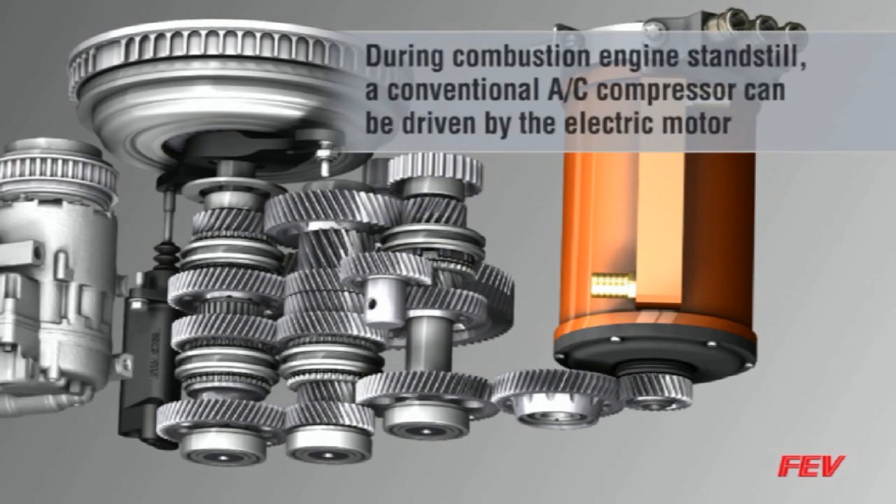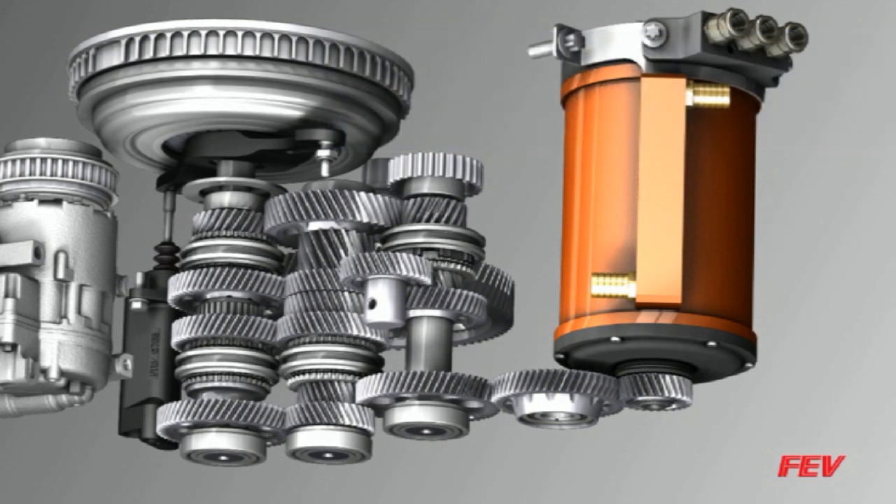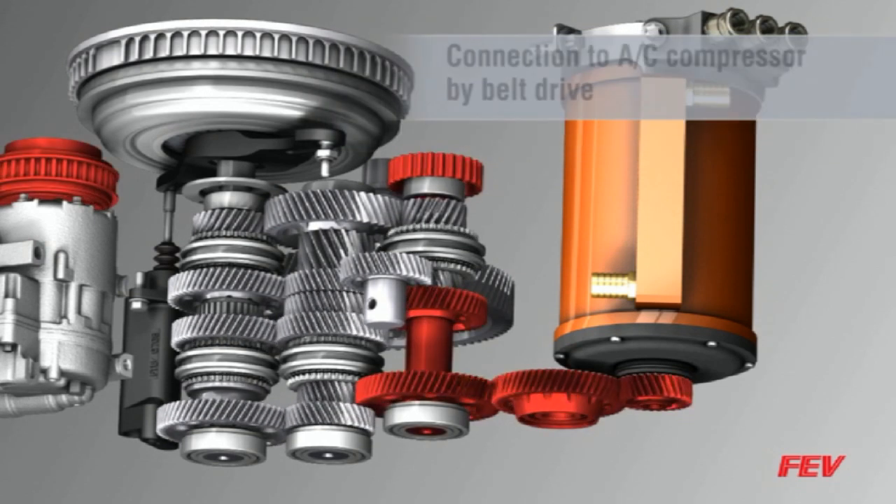The conventional AC compressor can be driven by the electric motor when the engine is not running, which provides passenger compartment cooling without the need for a second motor.